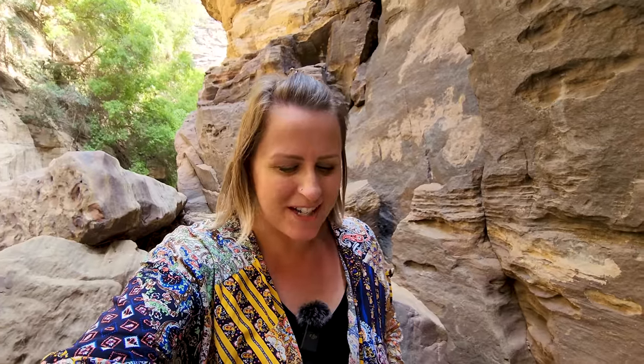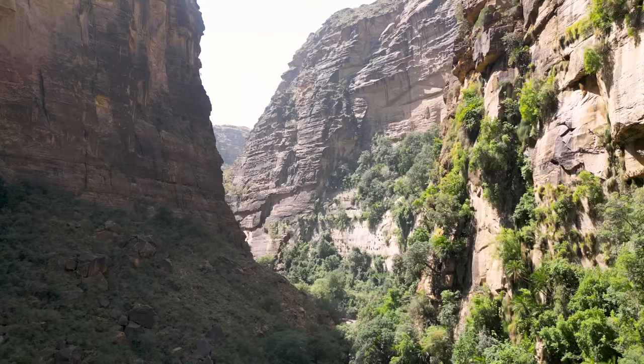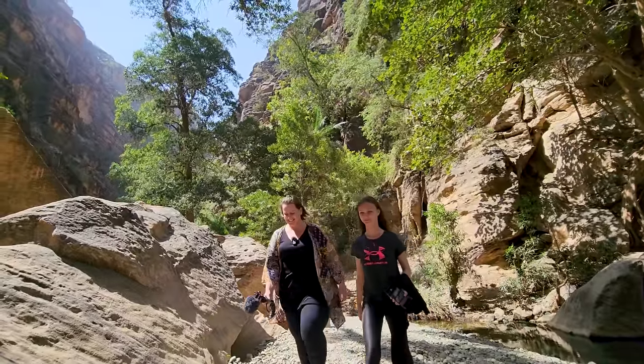Today has been so amazing. It is hard to imagine the scenery getting any better than this. We don't want to leave — it is really, really beautiful — but we're going to head back to the car now. We're heading to Faifa Mountain, which apparently should be really green up there. We are looking forward to the views from up there. We are back on the road again, heading to Faifa Mountain.